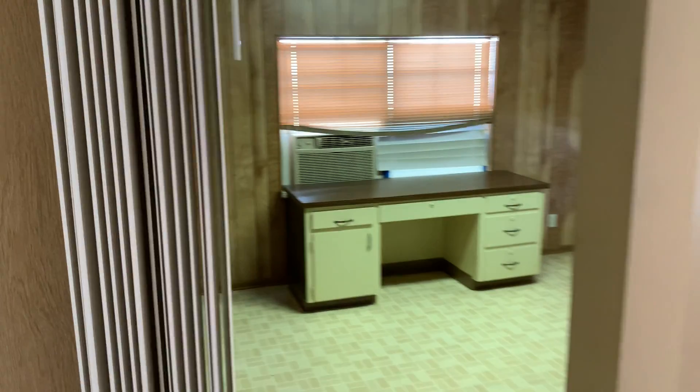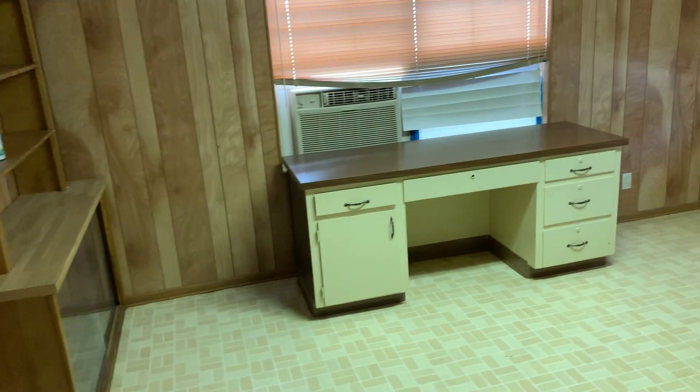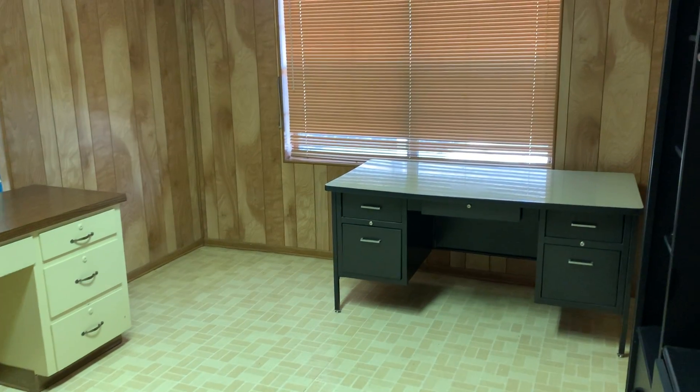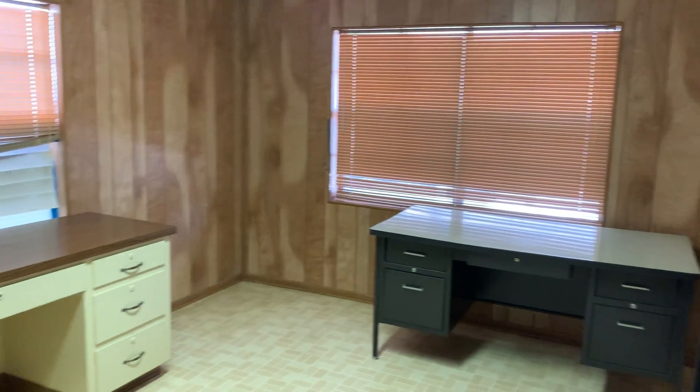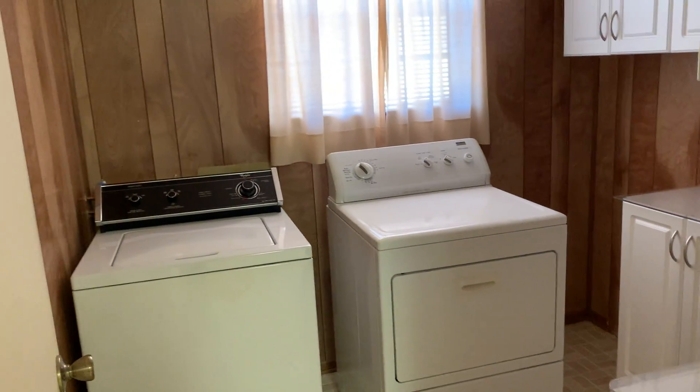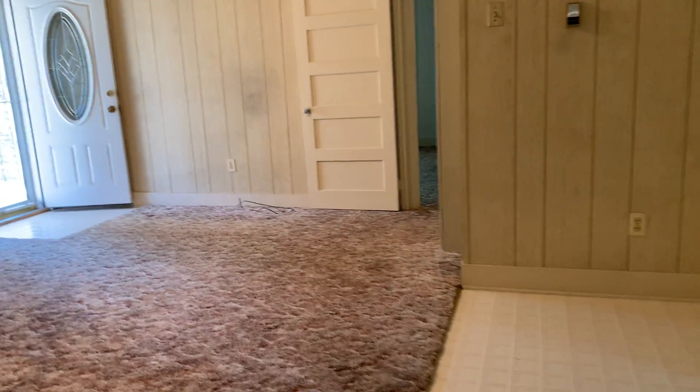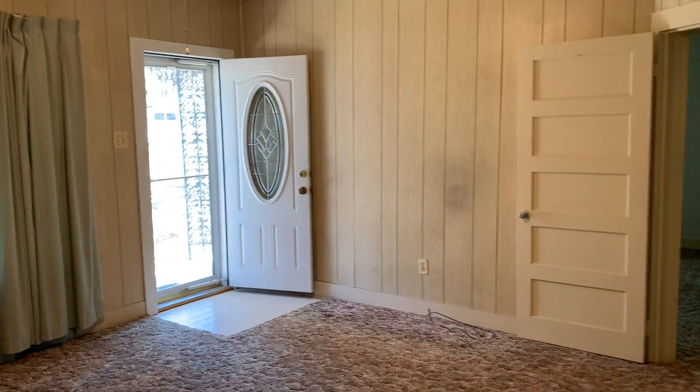And then here is an extra room you can use for an office or whatever you want — game room. And then laundry room right here. Call 254-401-0400. Have a great day.